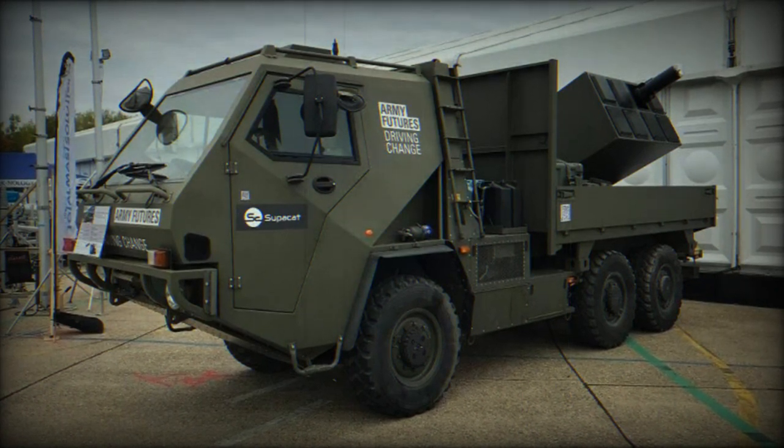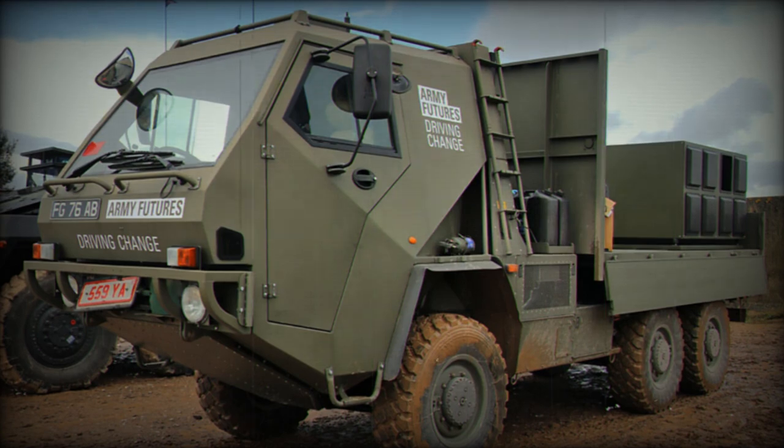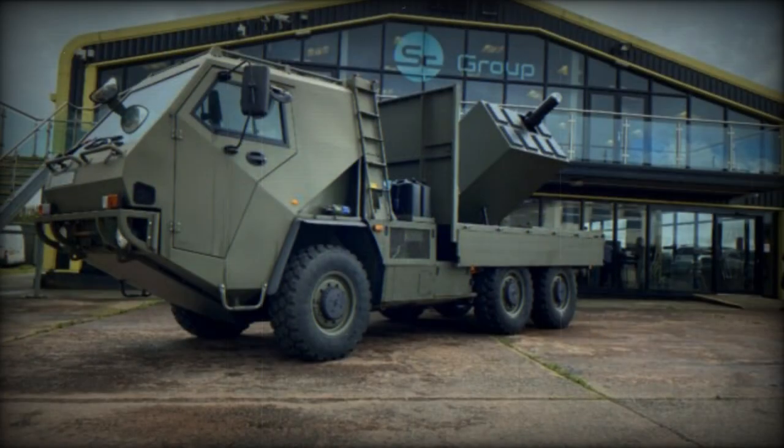Brimstone is an air-to-surface missile system, but when mounted on an HMT-600 chassis, it takes on a whole new dimension, allowing it to serve an anti-tank role. The Brimstone missile system offers versatility with its one-missile, multi-platform design.